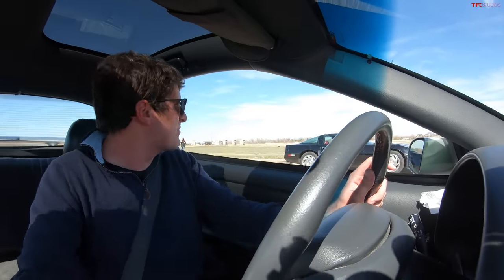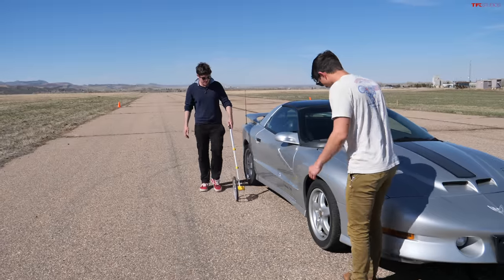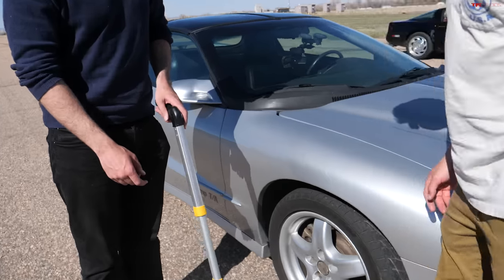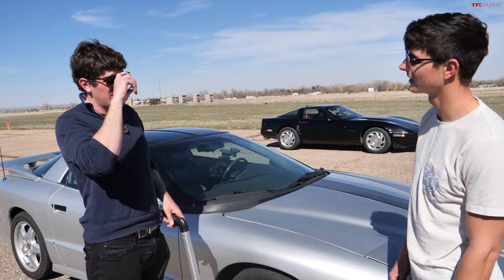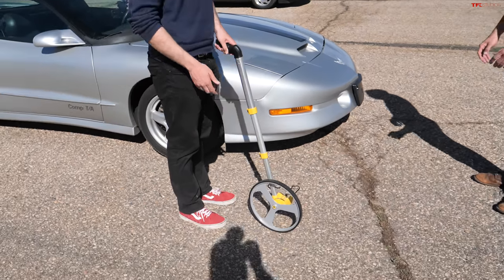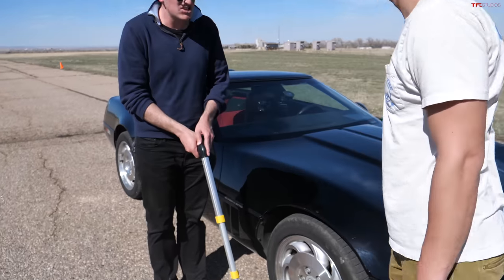The Trans Am stops well — good brakes — but the Corvette beats it. The Trans Am measured 112 feet to the wheel, though with the long front overhang the actual front of the car reached about 115–116 feet. The Corvette came in at 106 feet, consistent with previous results. The Corvette wins the braking test.